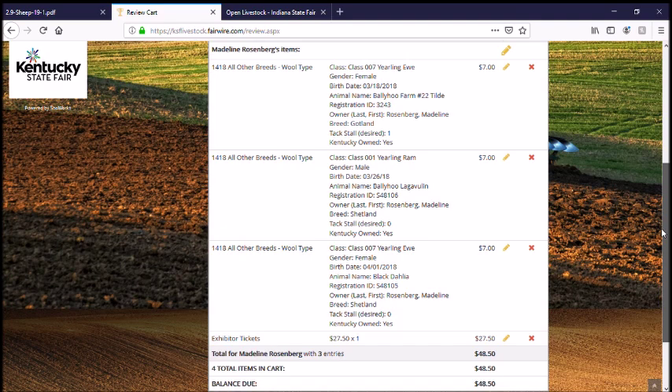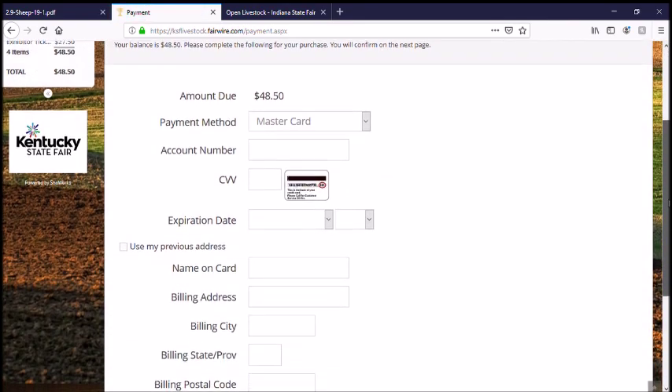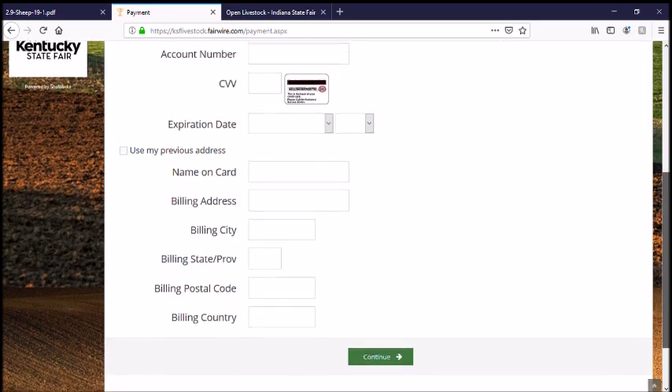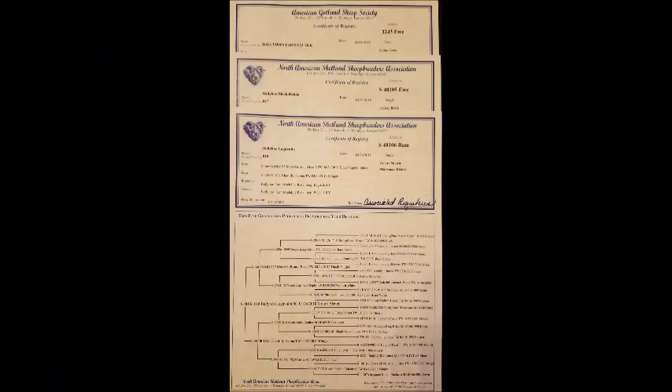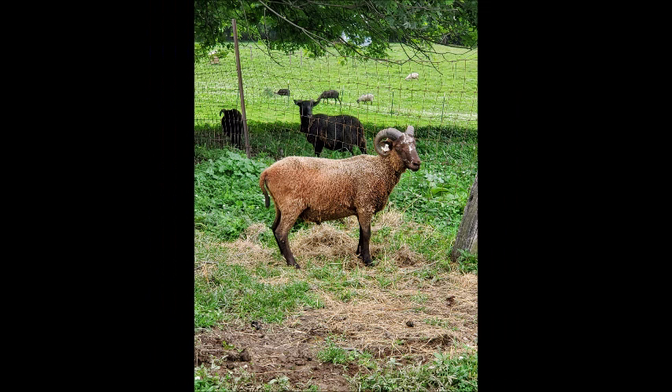Now I'm ready to pay, so I'm going to choose my payment method and fill that out — I'm not going to show you that part of the process. When you enter you'll get an email, assuming you've done it online. I'm sure you just get a letter if you do it via paper, so you can make sure that it's right. If you need to make any changes, you can do that also through the online program.